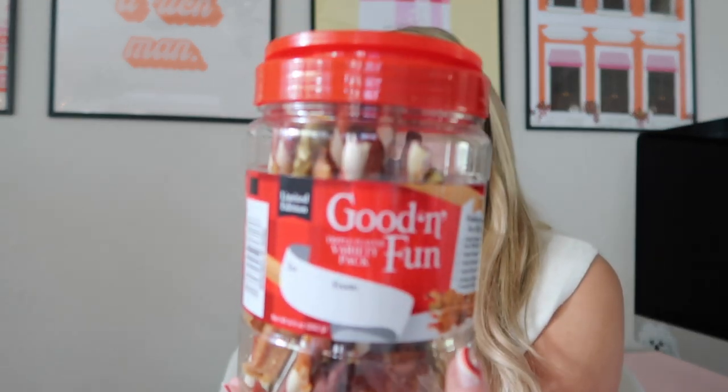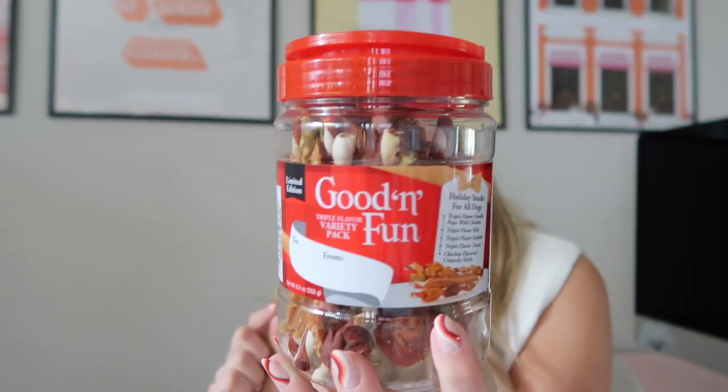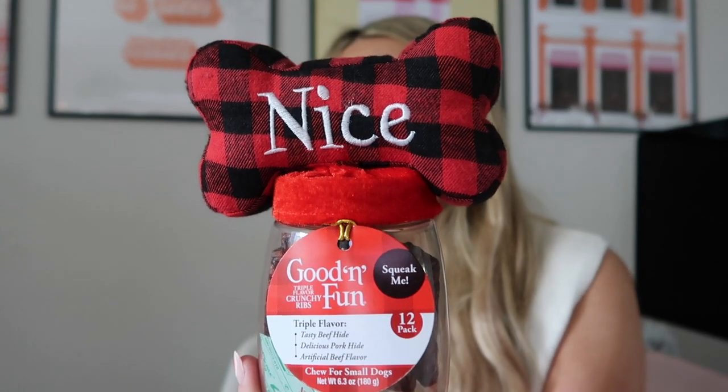They've just been the best big brothers to Olivia. Penny was rescued back in October and had quite a terrible life, so this holiday season I want to make it extra special for all of them. Good and Fun has a ton of holiday treats — these bones are literally Bolt's favorite dog treats. He will eat one till the very end, he's completely obsessed. This one comes with a little variety pack.